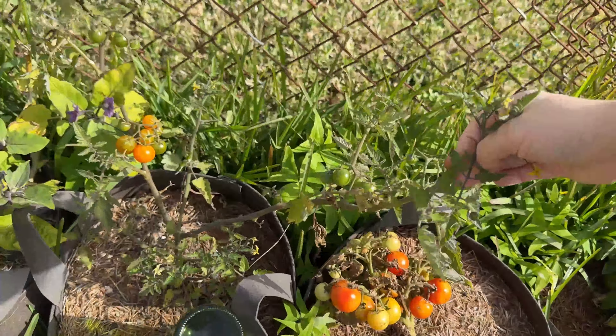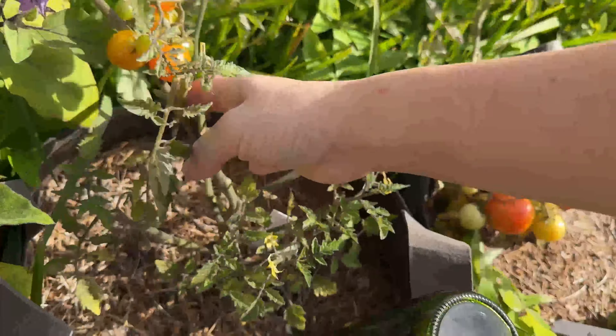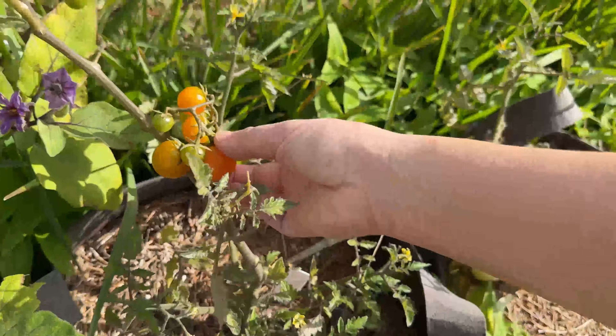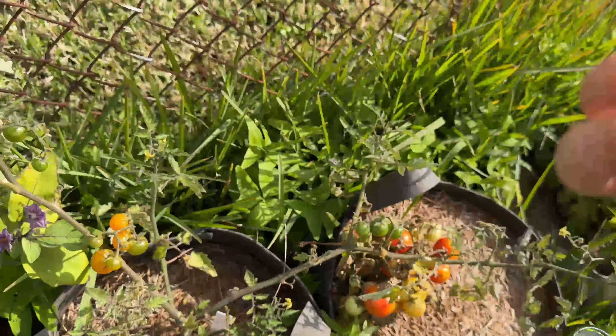The exciting one is the sun gold — it's coming out! Sun gold is really yummy. This one looks ripe, I'm gonna taste that.